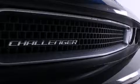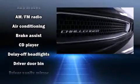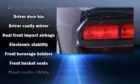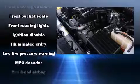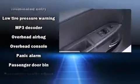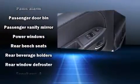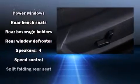Dodge ensures the safety and security of its passengers, with equipment such as dual front impact airbags, head curtain airbags, traction control, brake assist, ignition disabling, and four-wheel disc brakes with ABS. Electronic stability control ensures solid grip atop the road surface, no matter how challenging the driving conditions.